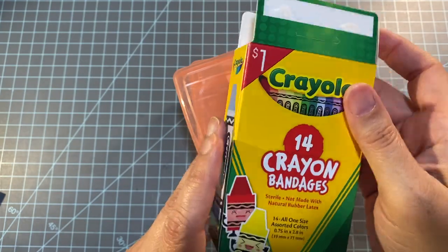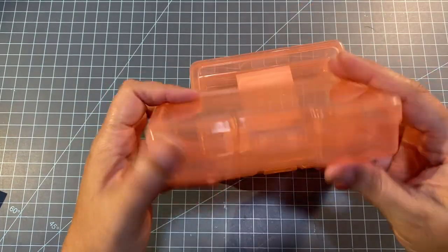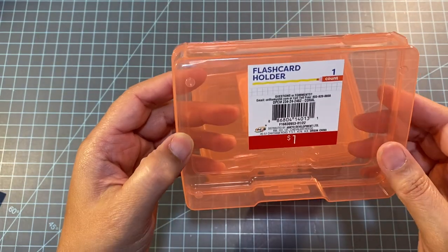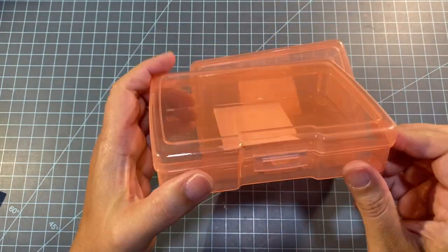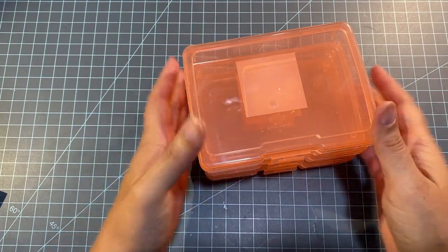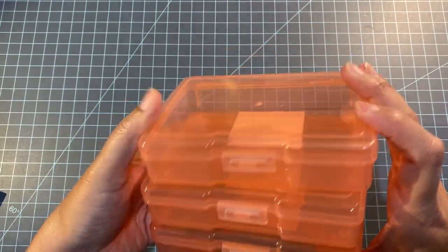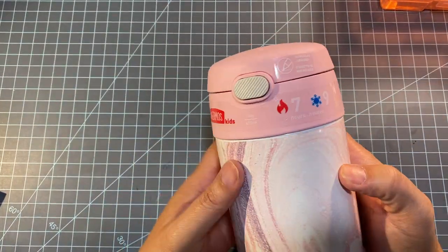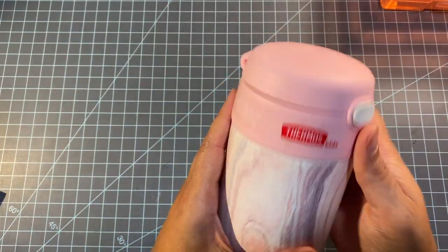I also found more of these containers — flash card holders — but I like to use them for my stickers. I did buy some clear ones for my daughter so she can use them for her flash cards. These are kind of hard to find so I got three more of them.